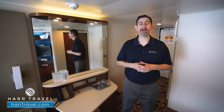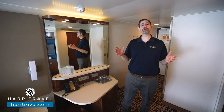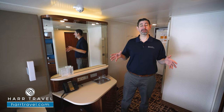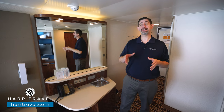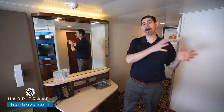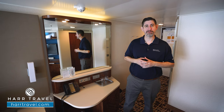Greetings everyone, this is Danny from Hartravel.com, your Norwegian Cruise Experts, and today I have the pleasure of being on board the beautiful Norwegian Breakaway. This particular category is an ocean view room with picture window. You're going to find these in the front of the ship and also on the side. If you're looking for an upgrade from an inside but not quite ready to step up to a balcony, this could be an ideal option for you.